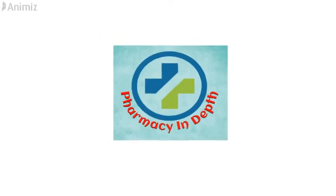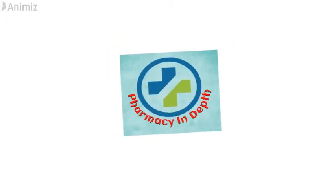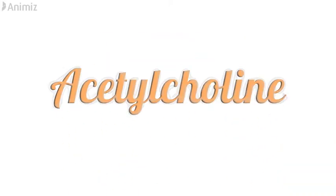Hello and welcome to my channel Pharmacy in Depth, where we will talk about pharmacy related topics in detail. Today we will study about acetylcholine and cholinergic drugs.